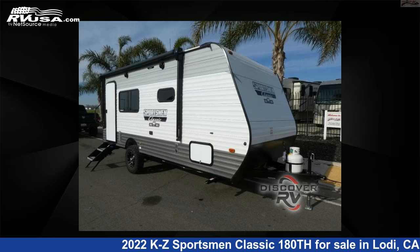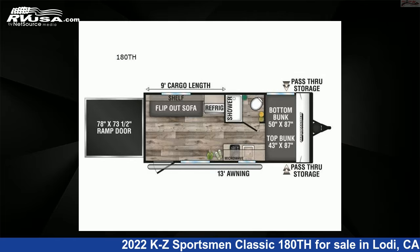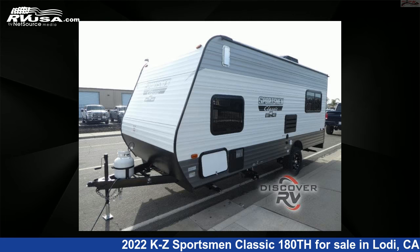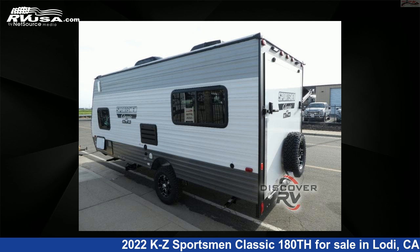This 2022 KZ Sportsman Classic 180th is a Toy Hauler RV located in Lodi, CA 95242 and is offered for sale by Discover RV. This new KZ is 21 feet 0 inches in length and features sleeps 4 and 38 gallons freshwater capacity. The floorplan layout of this toy hauler features a bunkhouse.